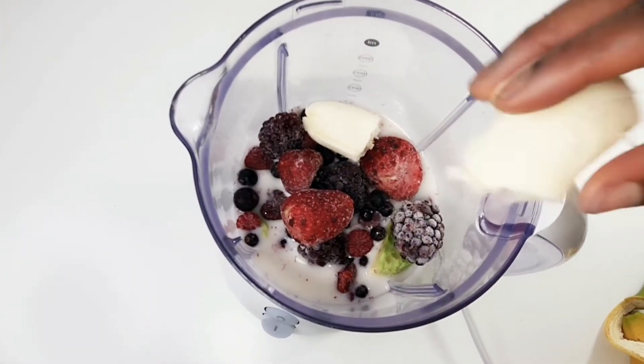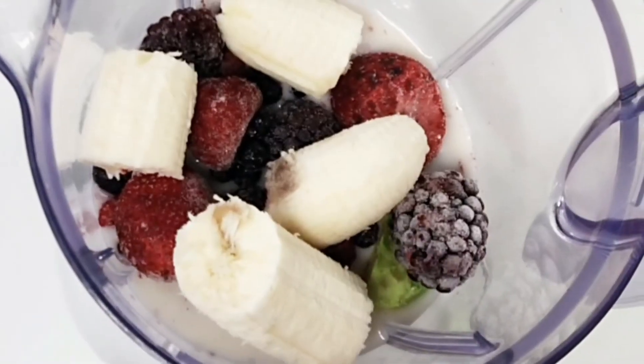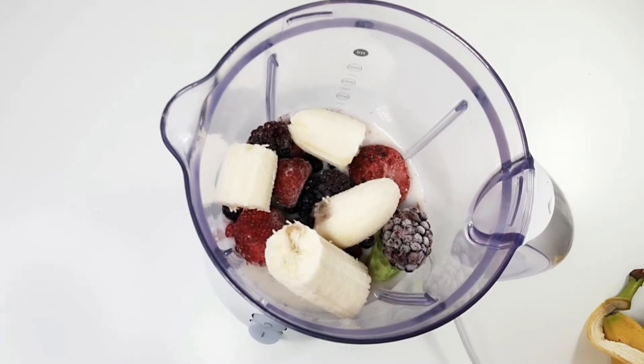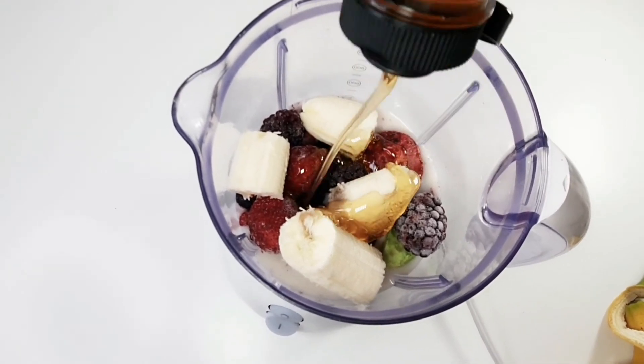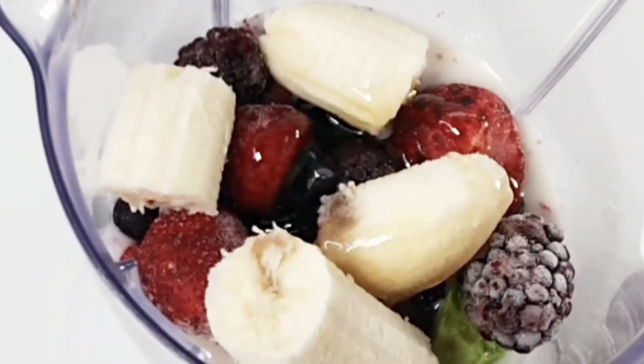Now it is time to add banana. Banana will help to reduce bloating, control appetite, and replace processed sugar. It will also make your smoothie creamy. And finally, I am going to add honey. Honey is a great source of antioxidants and it helps with digestive issues.